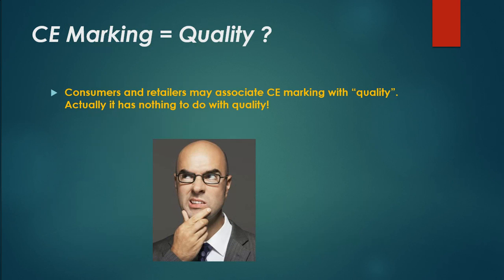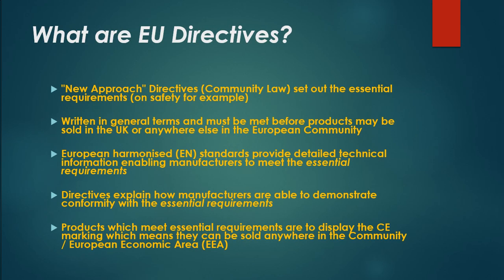CE marking does not equal quality. Consumers and retailers may associate CE marking with quality, but actually it has nothing to do with quality.